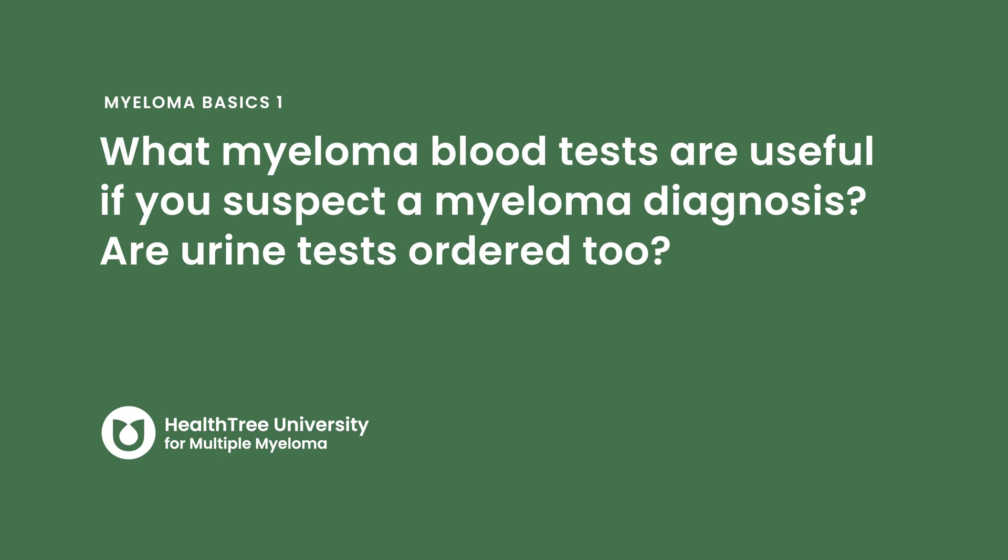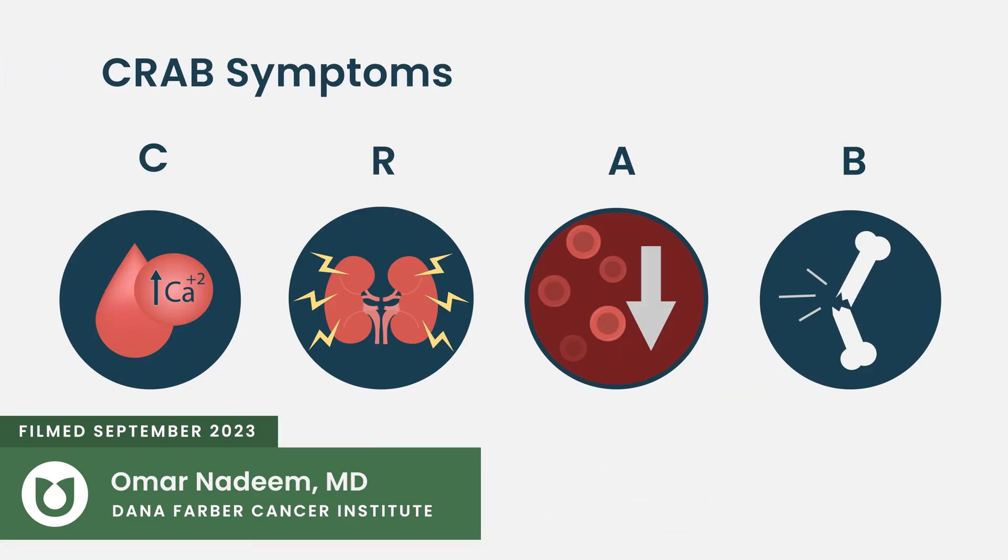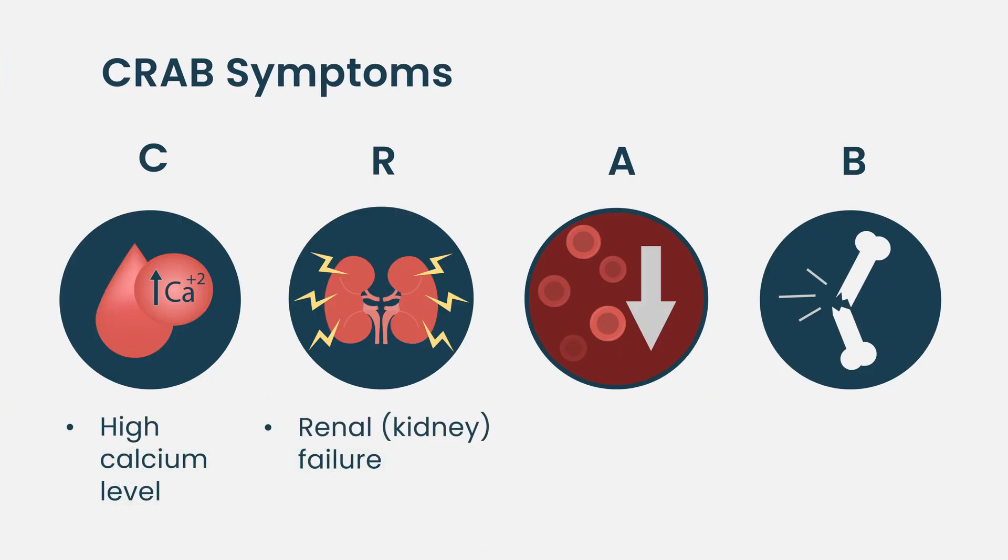What myeloma blood tests are useful if you suspect a myeloma diagnosis? Are urine tests ordered too? When somebody presents with multiple myeloma, they usually present with some symptoms — whether that's kidney failure, high calcium levels, bone lesions or fractures, or anemia. Those are the more common presentations, so we want to make sure we are doing all the tests that will give us a sense of their organ function.